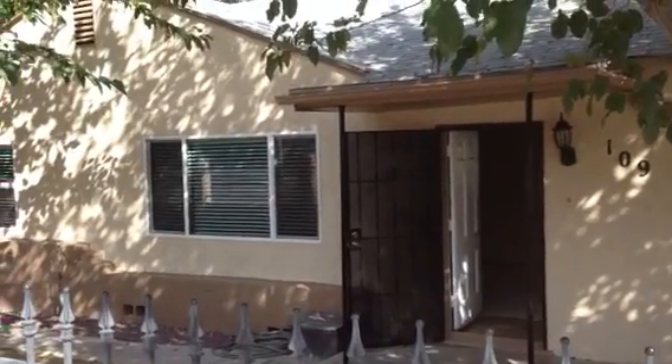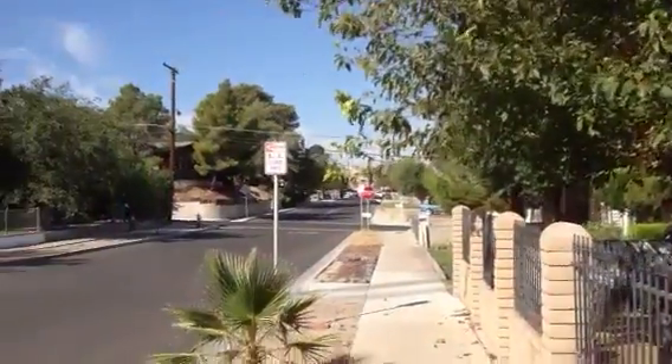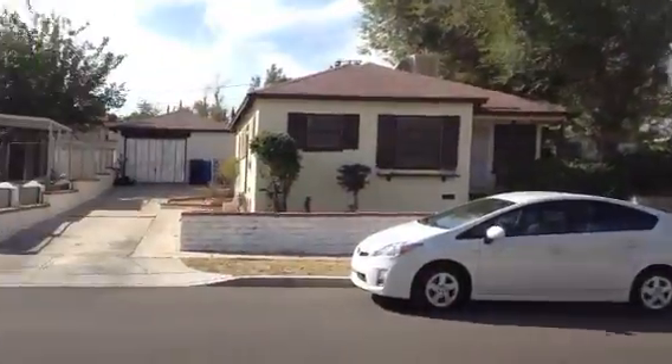Here we are in front of a three-bedroom, one-bath, completely redone home in Barstow on Desert View. I'm just going to do a quick spin so you can see what the neighborhood looks like — really quiet, nice neighborhood.